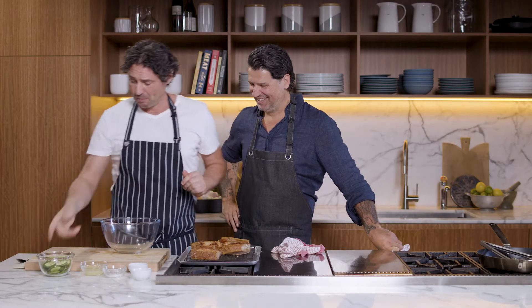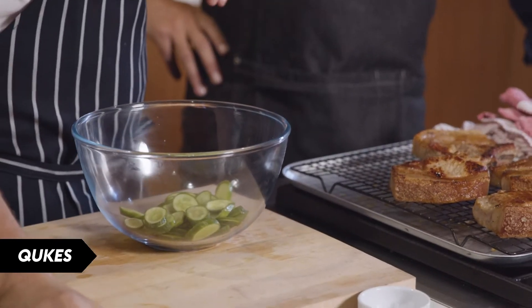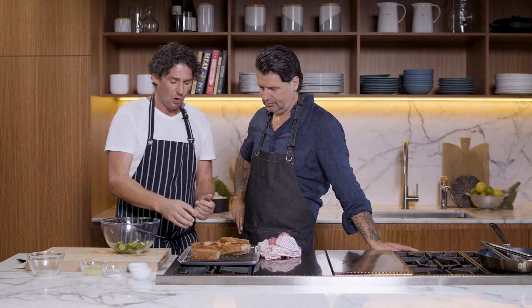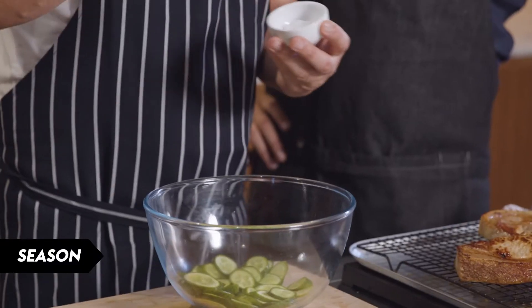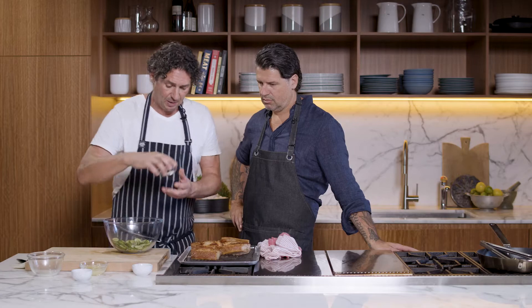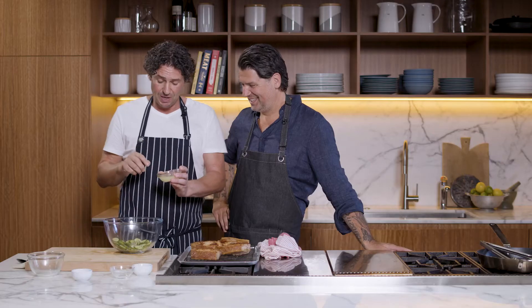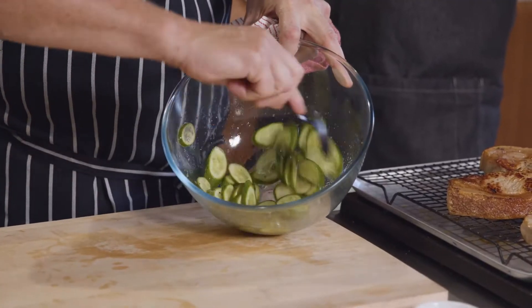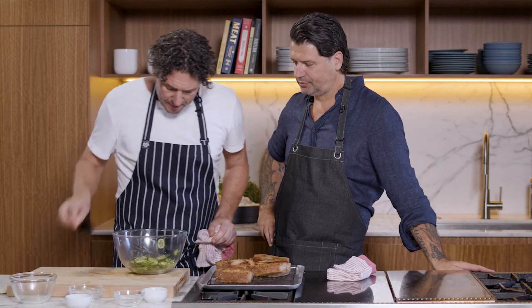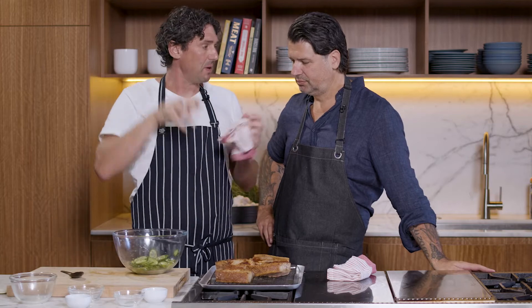Now we're going to get some little cukes for a very quick pickle. Because you've got the sweetness of the pork, the crunch of the crackling, and this is just another little texture. Add a bit of salt, pepper, a little bit of sugar to balance everything out, and a little splash of lemon juice. Let that sit — the juice from the cucumber is going to leach into the pickling liquor and mellow out a bit.